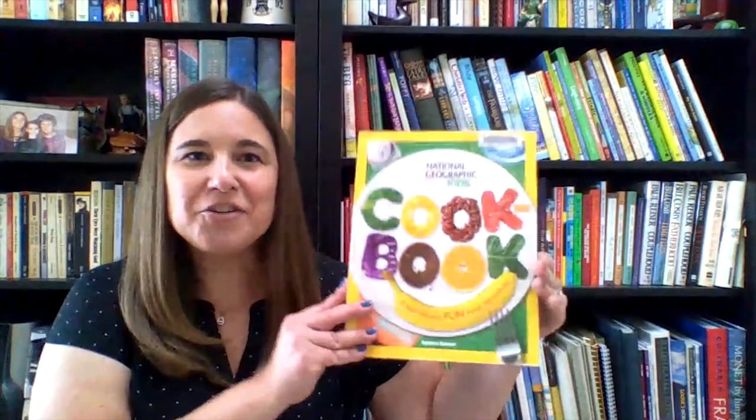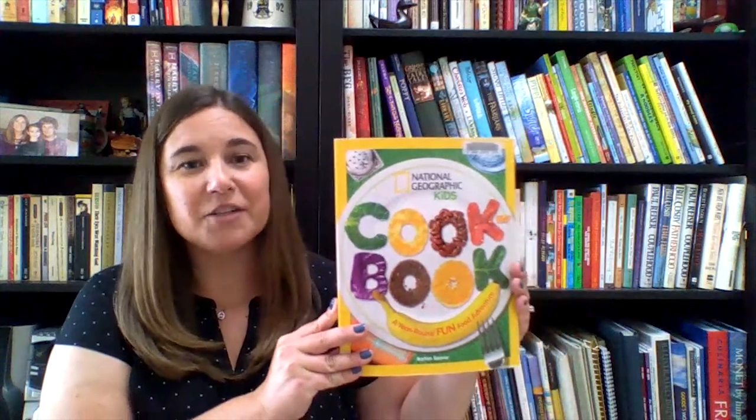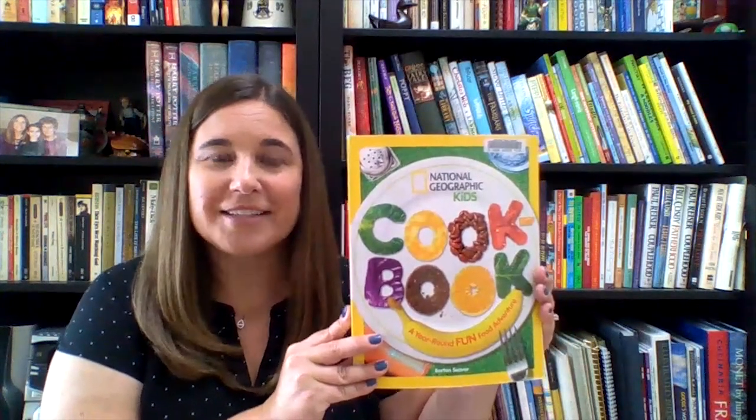Grade schoolers who like a challenge are sure to enjoy the National Geographic Kids Cookbook, a year-round fun food adventure by explorer and chef Barton Seaver. Organized as a 12-month plan, this is more than a book of recipes. It's a challenge to explore new foods and customs and have fun together as a family.